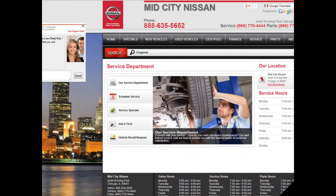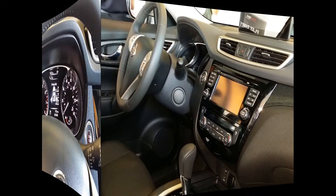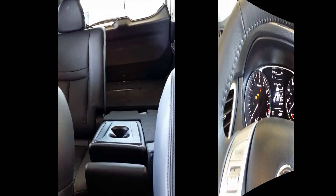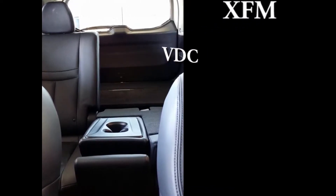On new vehicle delivery, the salesperson will go over a checklist with you to make sure you know how to use your new vehicle. We want to make sure that you are familiar with the navigation system, backup camera, Bluetooth, XM satellite radio, and alarm functions if so equipped. We also want you to know where to place child seats if needed and the vehicle dynamic control function if so equipped.